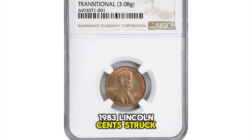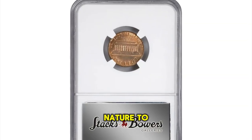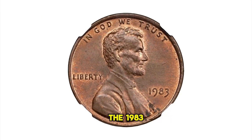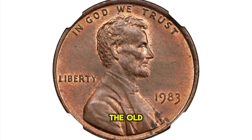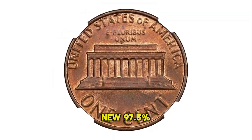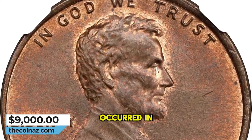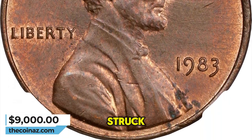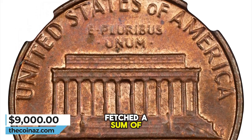1983 Lincoln Cent struck on a copper planchet. This wrong planchet error is similar in nature to the 1943 copper cents and occurred in precisely the same manner. The 1983 copper planchet cents are destined to remain quite rare, as the change from the old tenor copper planchets to the new 97.5% zinc and 2.5% copper planchets occurred in August of 1982, at least four months before 1983 cents were struck. This MS64 red and brown specimen fetched a sum of $9,000.